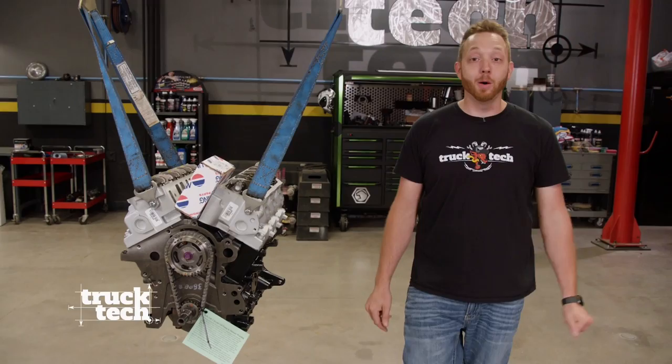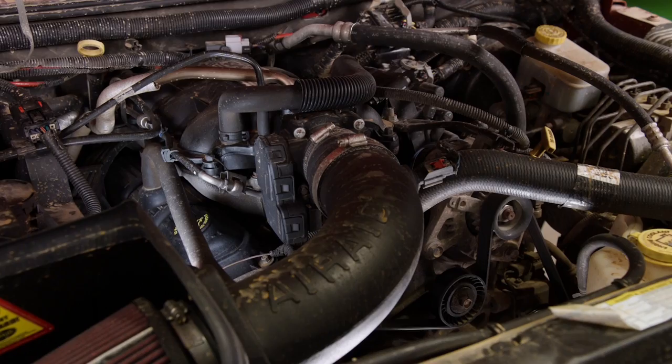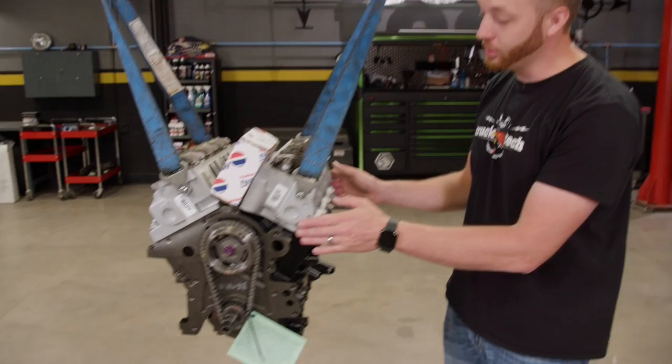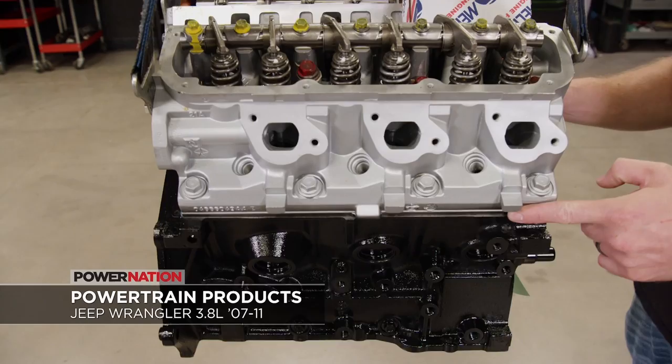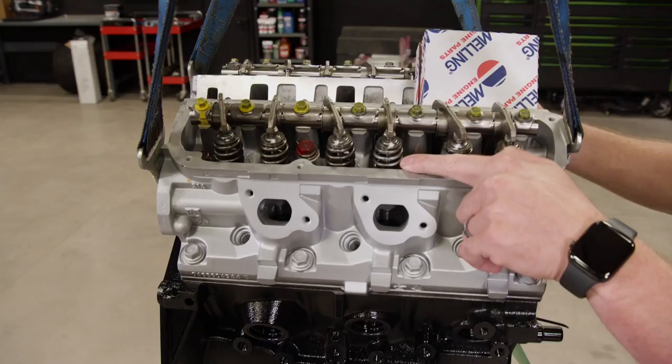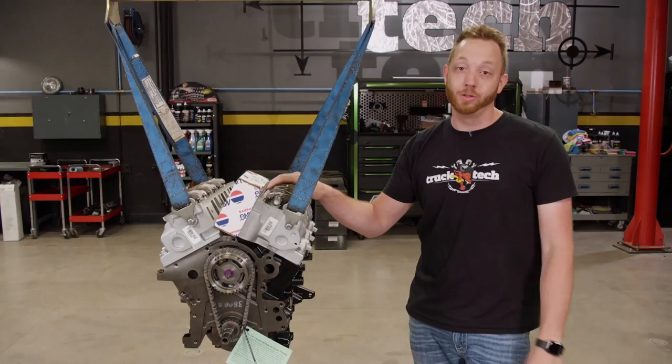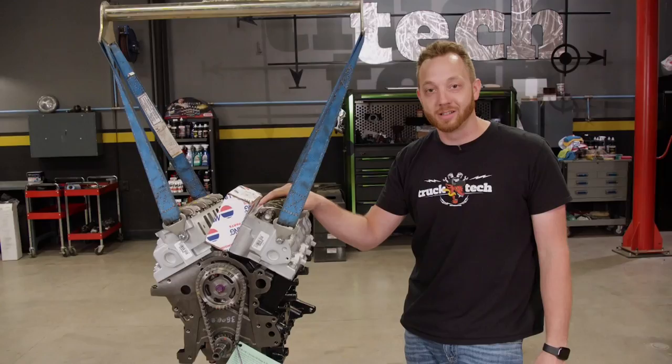It's a fact of life that engines wear out, and some are more prone to failure than others — like the 3.8 V6 found in JK Wranglers between 2007 and 2011. If yours has bitten the dust, you could send it to a machine shop, but a quicker and usually more affordable option is a remanufactured long block from Powertrain Products. It comes with graphite coated pistons to reduce bore wear, multi-layer steel head gaskets, Viton valve stem seals to reduce the oil consumption these engines are known for, and an updated oil pump. You get a five-year warranty that can be extended to seven.